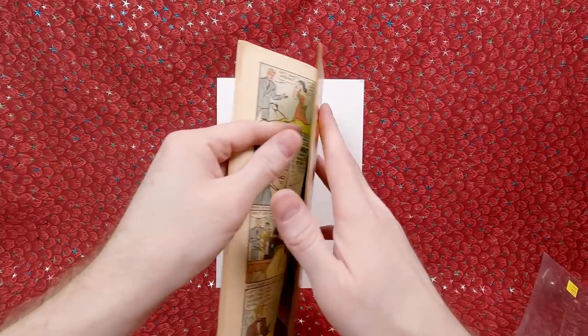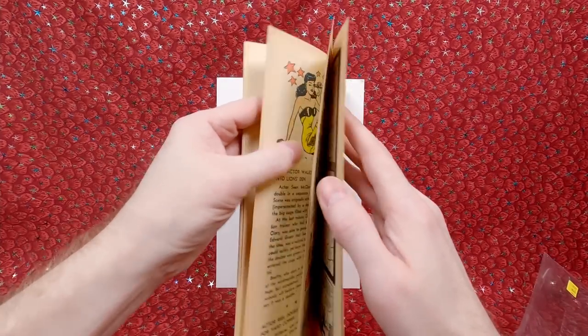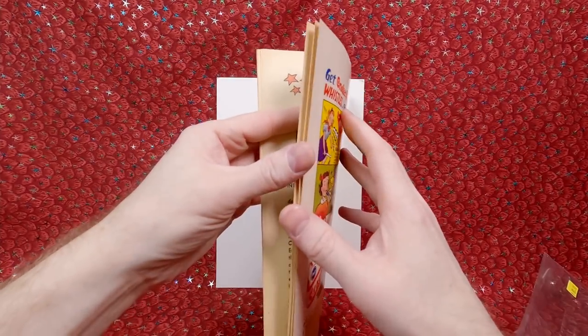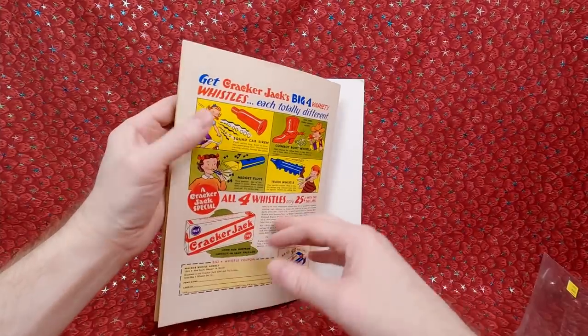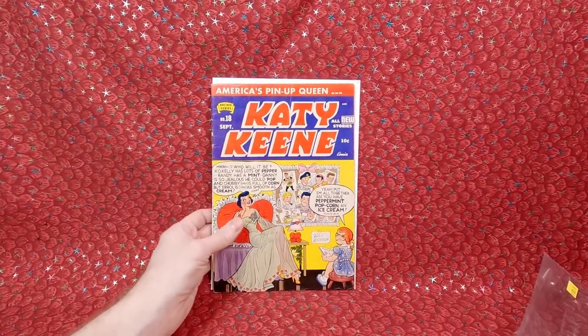Usually you can tell if a page is cut because when you're flipping through it you kind of feel it falling apart, and nothing feels like it's falling apart. Just a quick look — I think the interior is really good. I'm really happy with that — that's an awesome comic book.